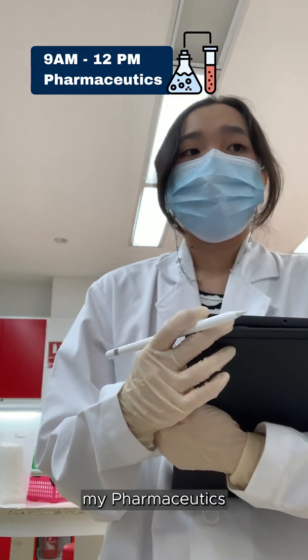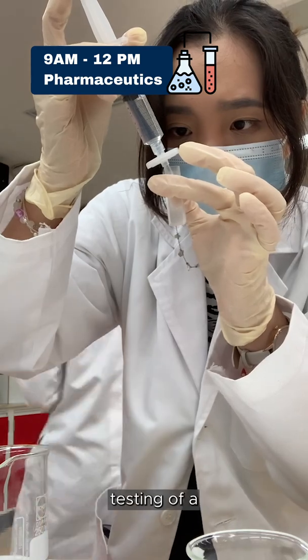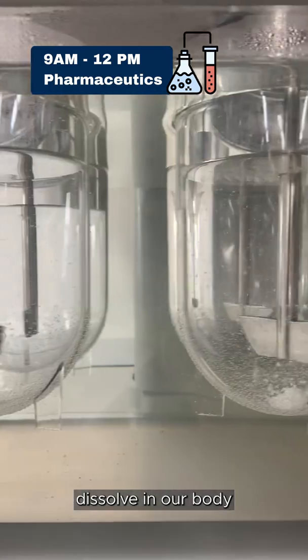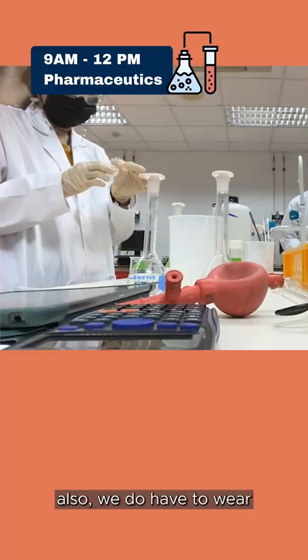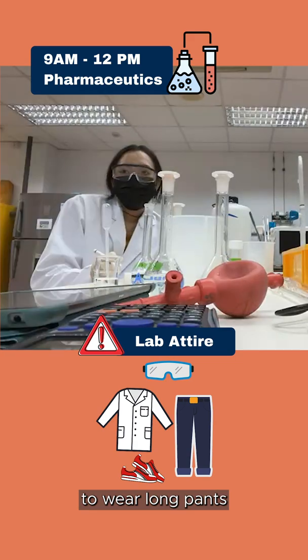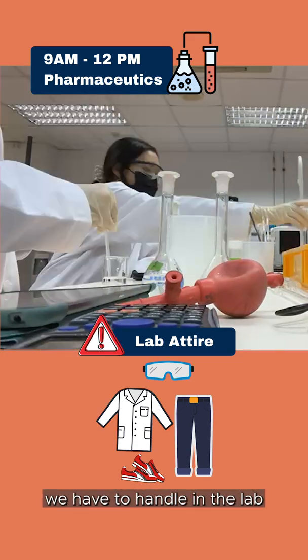Currently I'm having my Pharmaceutics Lab session. For today, we are actually doing dissolution testing of a paracetamol tablet, whereby we evaluate the quality of a tablet and how well it dissolves in our body, which should then be absorbed into our blood to exert its medicinal effect. We also have to wear goggles and a lab coat to ensure that we are safe, as well as long pants with covered shoes to protect us from chemicals we handle in the lab.